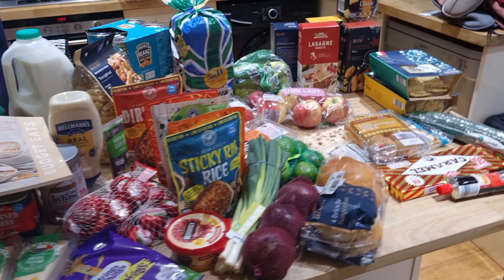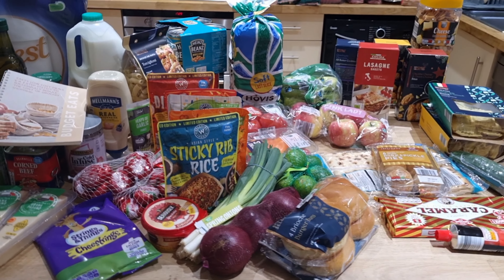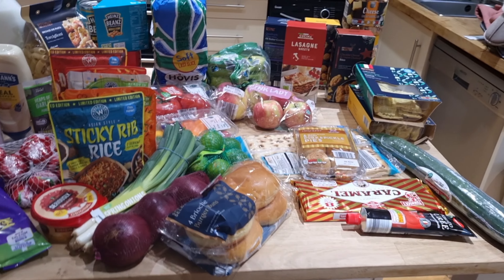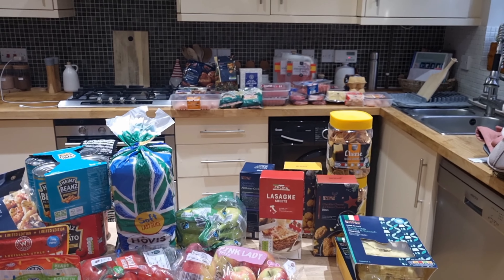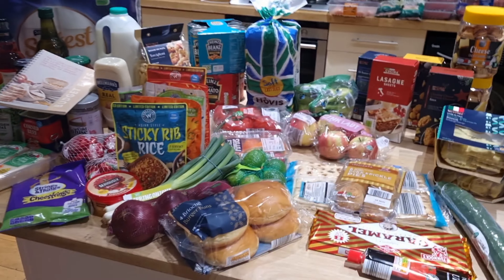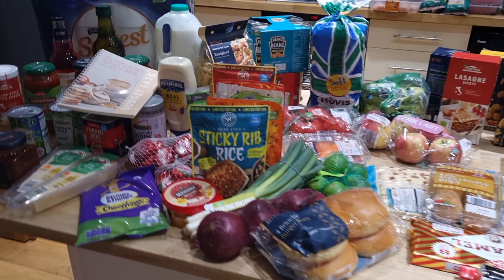Hello, welcome back to another grocery haul. So this week I did mention in last week's video, I needed to do a bit of a restock. I went to Aldi first and it came to £135 and some change. So I've got the kitchen island and then some meaty bits at the back there for the entire month.